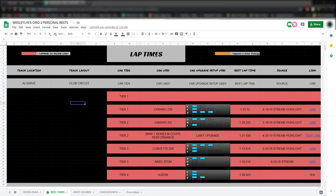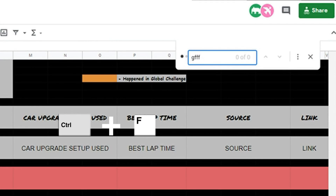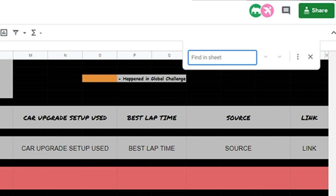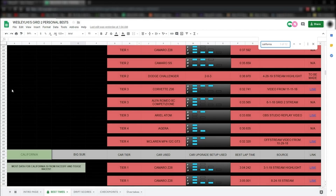Also, another tip that's pretty useful: you can use Ctrl-F in this window to open a search bar that allows you to type in what kind of track you're looking for. Anyway, guys, I hope to see you guys in a future Grid 2 stream.